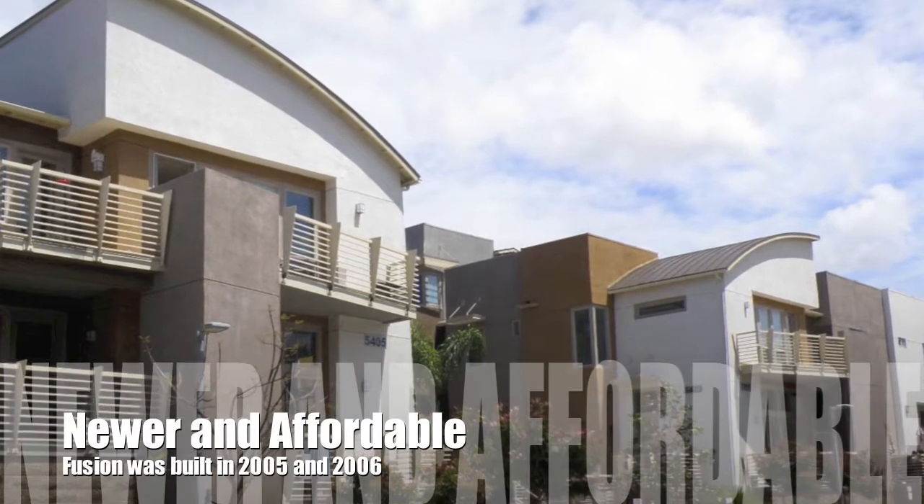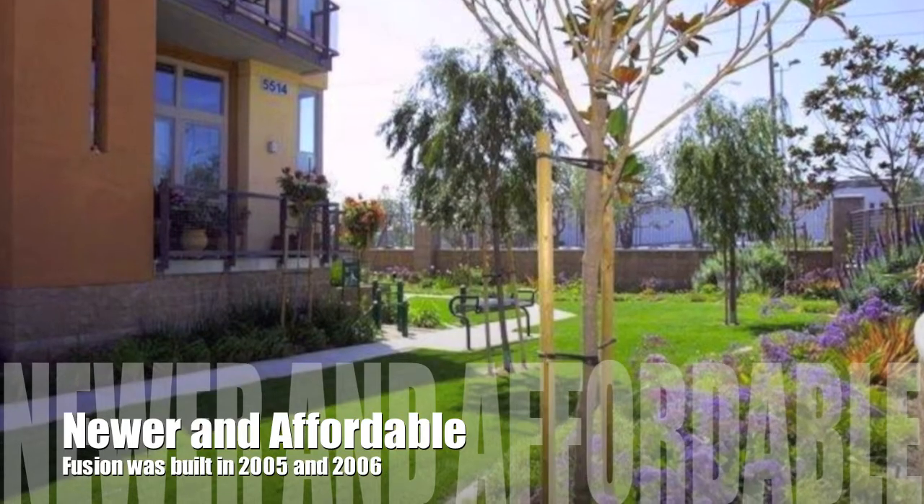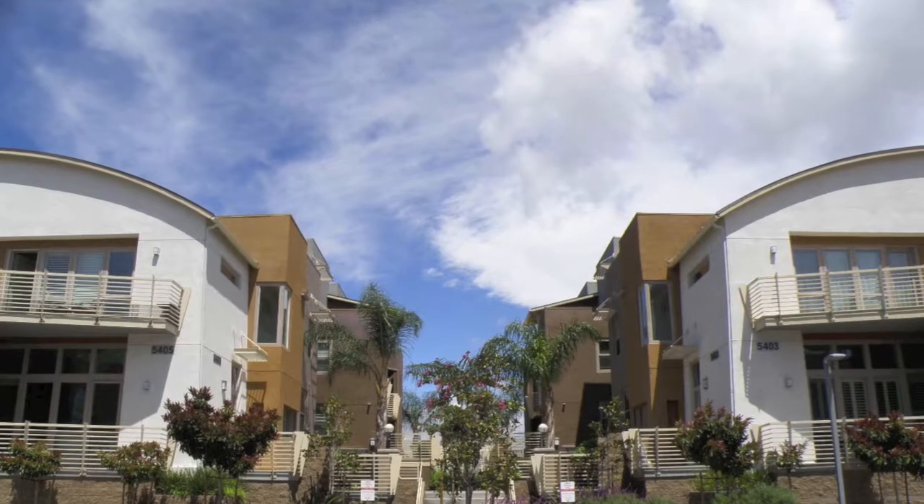One of the primary appeals to Fusion South Bay is that compared with neighboring Redondo, Hermosa, and Manhattan Beach, the homes are going to be nicer, newer, and more upgraded than you're going to get in a similar or even lower price range.